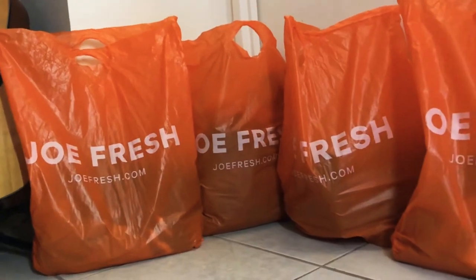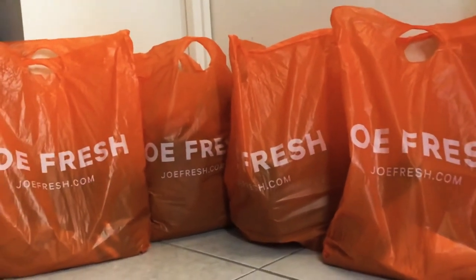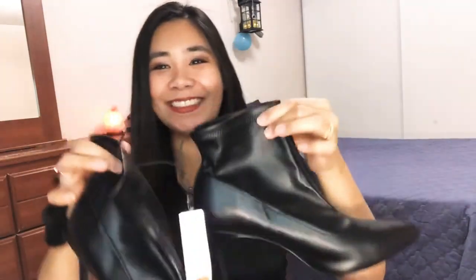First I'm going to show you the shoes. I got these boots — they're so cute. It's leather ankle boots. The original price for this one is $59 but I got them for $9.94. So why not — I love boots and it's fall season already.